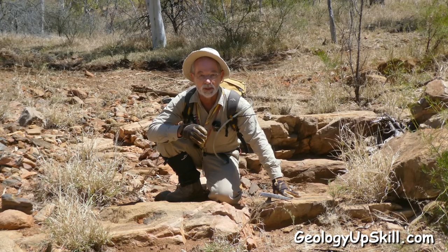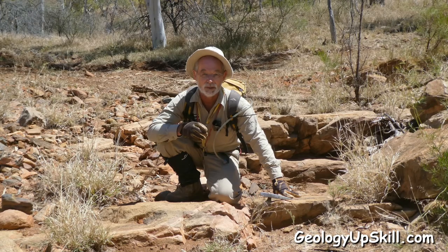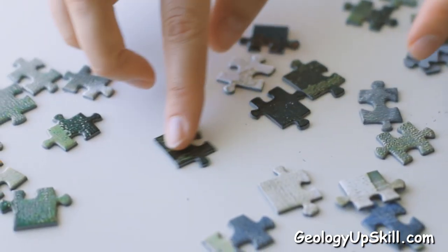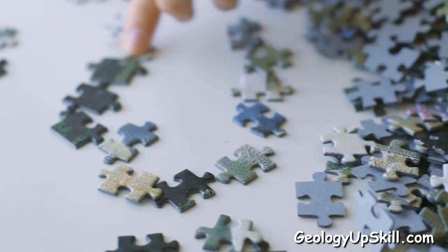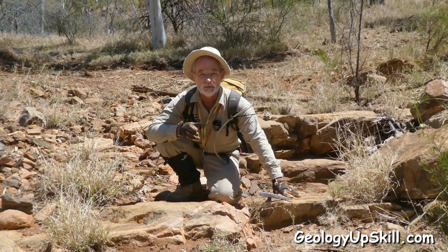Geological mapping is a bit like trying to put together an old jigsaw puzzle that you've found in a bag at your grandmother's place after she passed away. The picture was printed a very long time ago, the original box is missing, and the only person who knew what the picture was has unfortunately passed away — so you've got to try and figure it out from what's left.